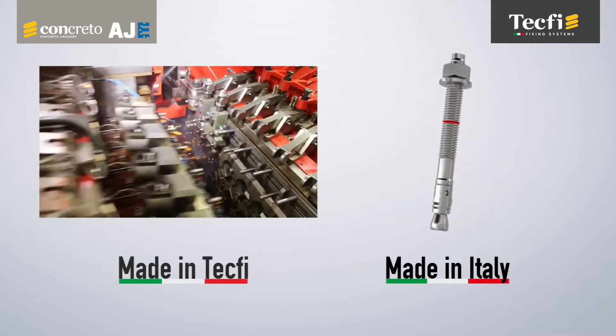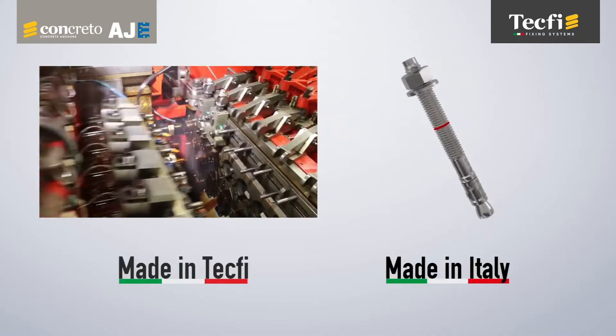AJE Wedge Anchor is designed, manufactured, and tested in Italy in TACFI plants.